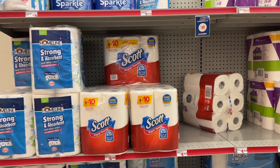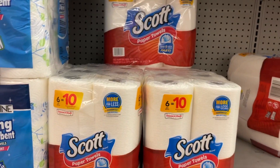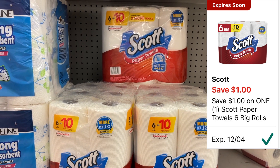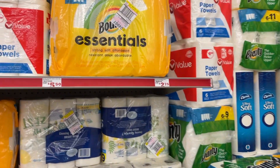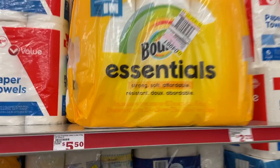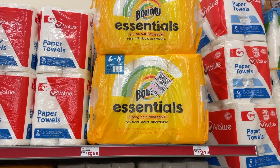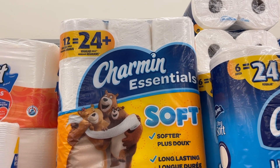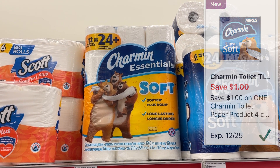For paper products: the Scott paper towels, the 6 equal 10 roll, are on sale for $4.50 with a $1 digital coupon dropping them to $3.50 — throw them into a $5 off $25 on Saturday for even more savings. The Bounty Essentials are regular price at $5.50, also with a $1 coupon dropping them to $4.50. Last, the Charmin Essentials toilet paper — 12 equals 24 count — is regular price at $5.50, with a $1 digital coupon dropping it to $4.50.